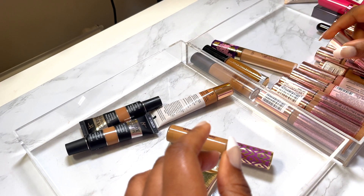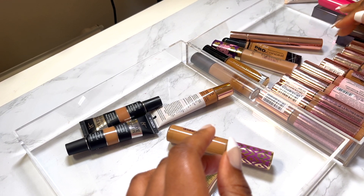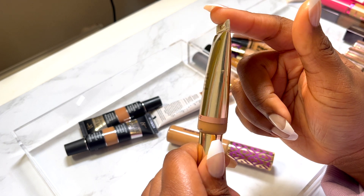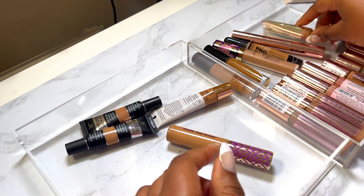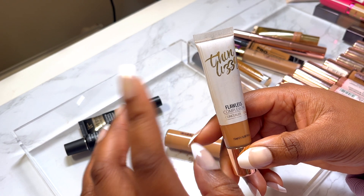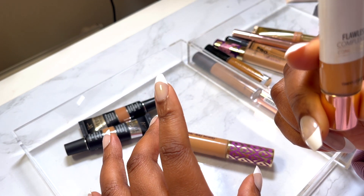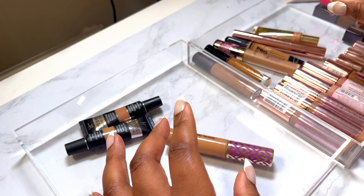Another Revolution C12.5 Conceal and Define — I have so many, it's ridiculous. This is the Revolution Pro Ultimate Coverage Crease Proof concealer in C12.2 — this thing is hella full coverage, very thick. I absolutely enjoy it; I might pick up another in a darker shade but I'll keep this one. And this is Thin Lizzie — I believe they're a German brand, not sure — I tried their Flawless Complexion concealer and absolutely fell in love with it. It's very full coverage and I'm keeping it even though I don't know the exact shade.